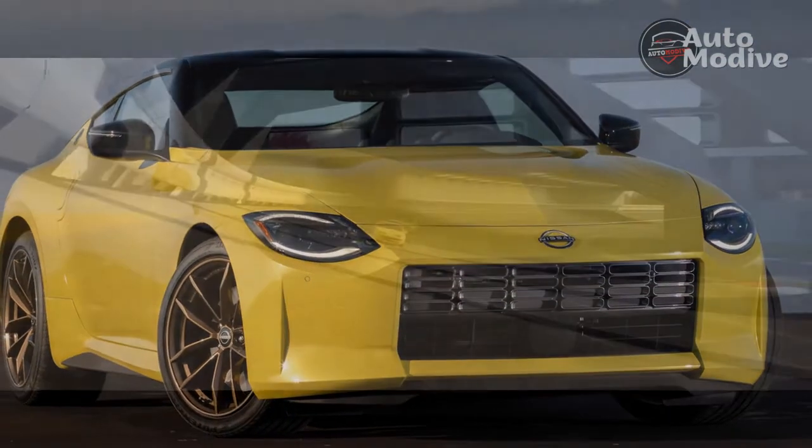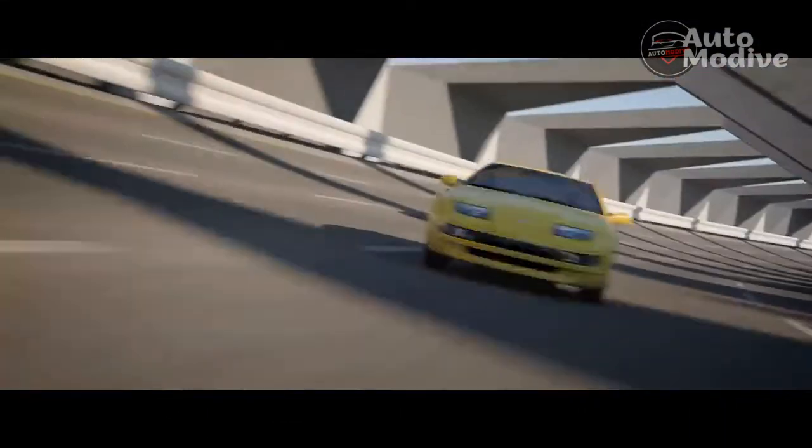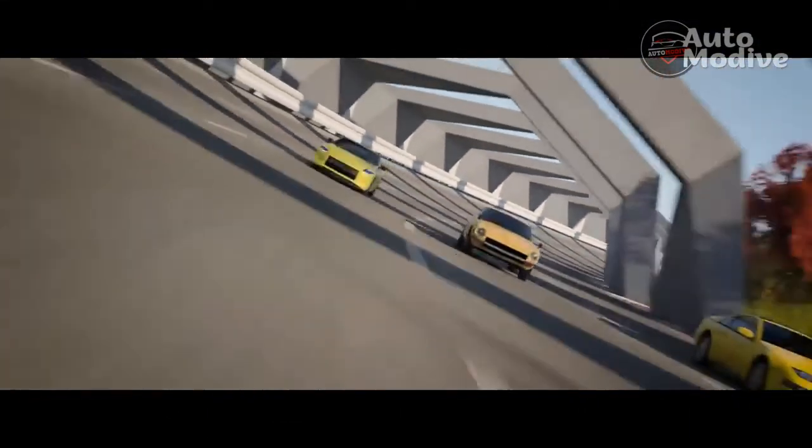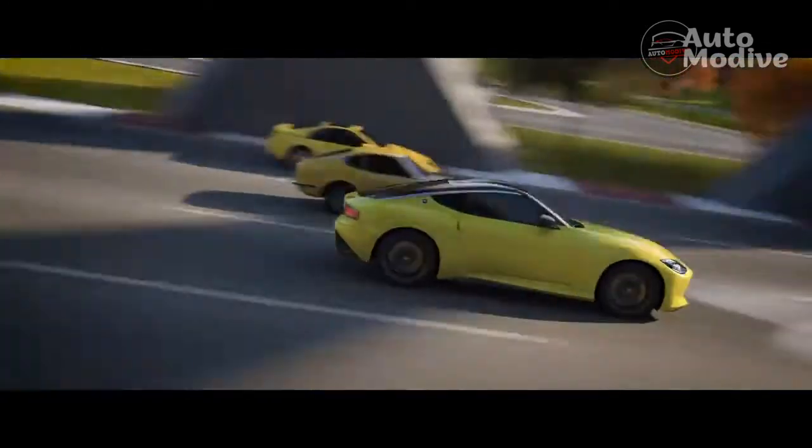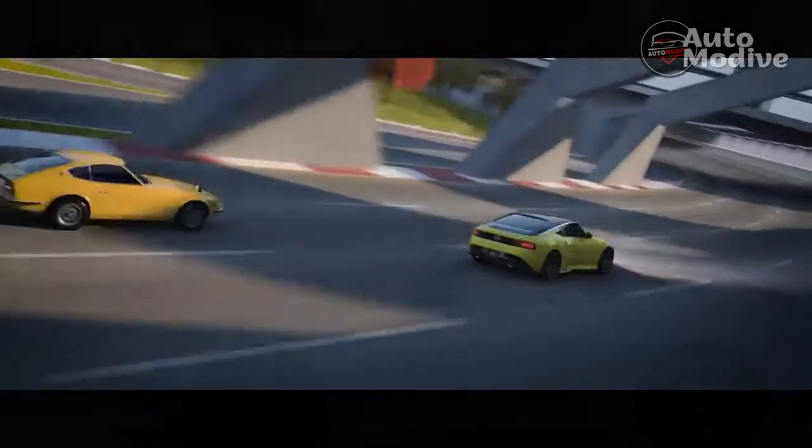And if you want things like bigger wheels, a bigger touchscreen, a limited-slip differential, and more, then the extra $10,000 is worth it. Even then, the Nissan Z still undercuts most of its rivals at this price point.